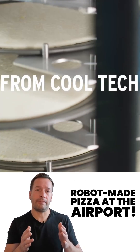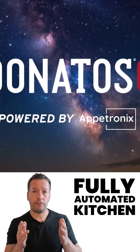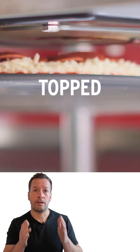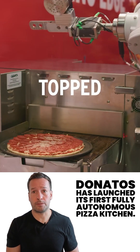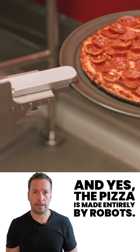Robot-made pizza at the airport: Donato's and Aptronics have launched a fully autonomous kitchen at John Glenn International Airport. Donato's has launched its first fully autonomous pizza kitchen, and yes, the pizza is made entirely by robots.